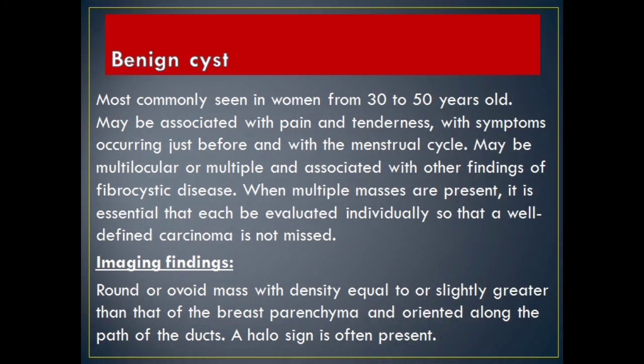Benign cyst. Most commonly seen in women from 30 to 50 years old. May be associated with pain and tenderness, with symptoms occurring just before and with the menstrual cycle. May be multilocular or multiple and associated with other findings of fibrocystic disease. When multiple masses are present, it is essential that each be evaluated individually so that a well-defined carcinoma is not missed.